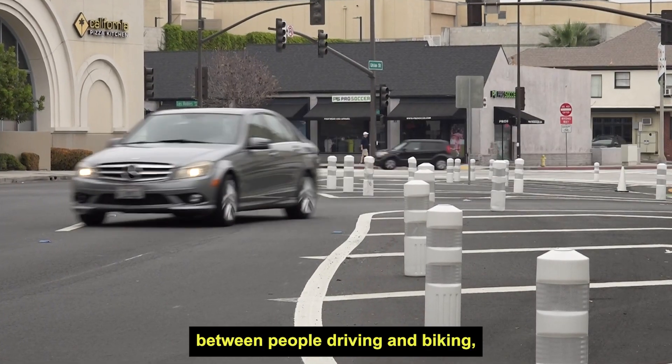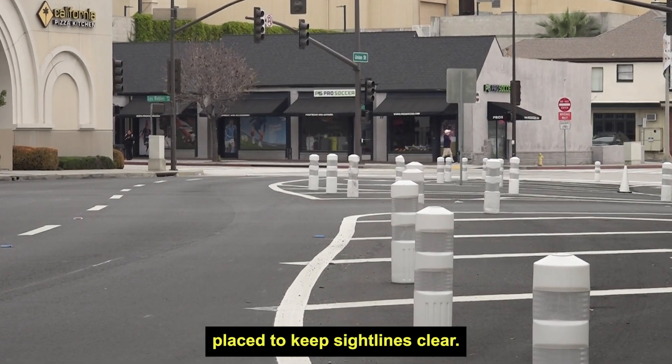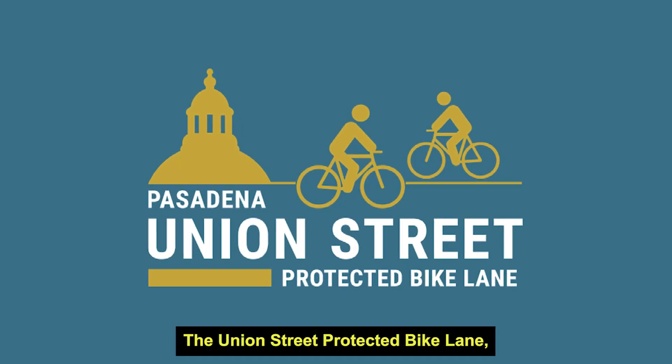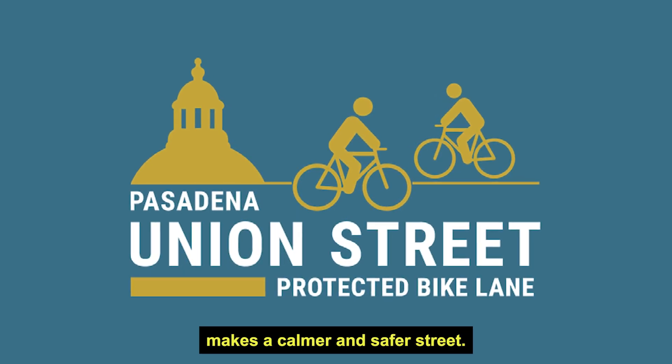To improve visibility between people driving and biking, white bollards have been strategically placed to keep sight lines clear. The Union Street protected bike lane creates a separate space for people driving and biking, making a calmer and safer street.